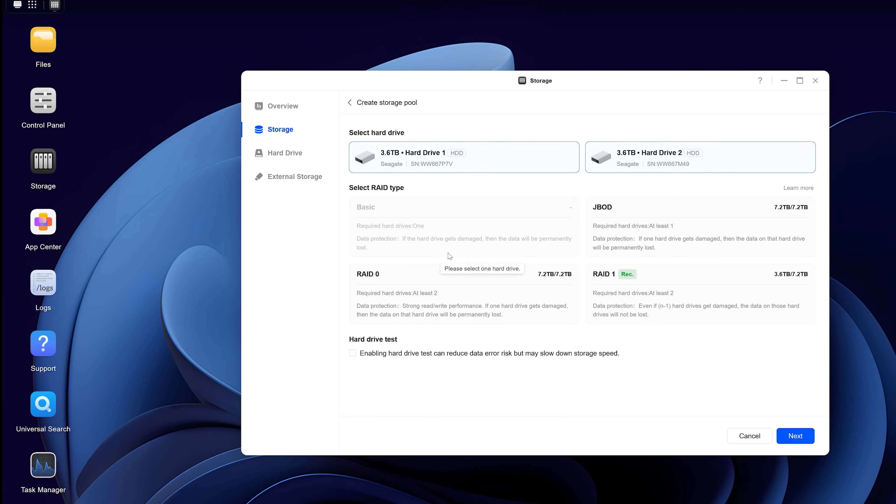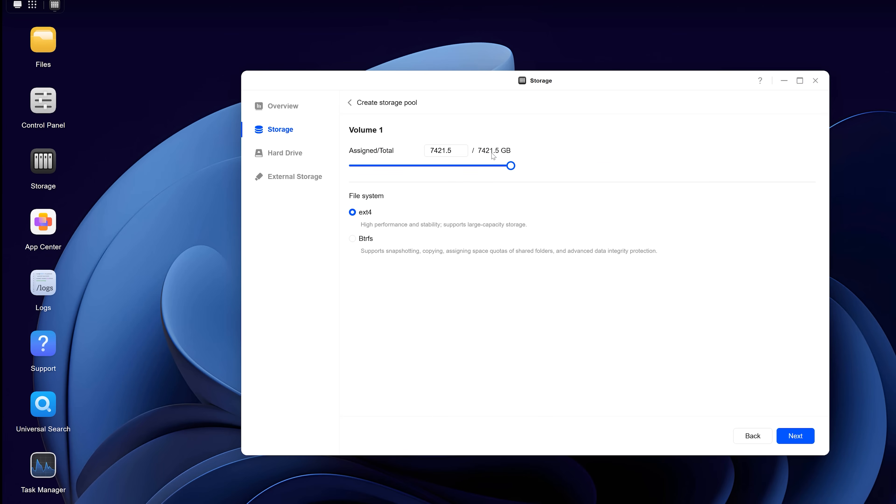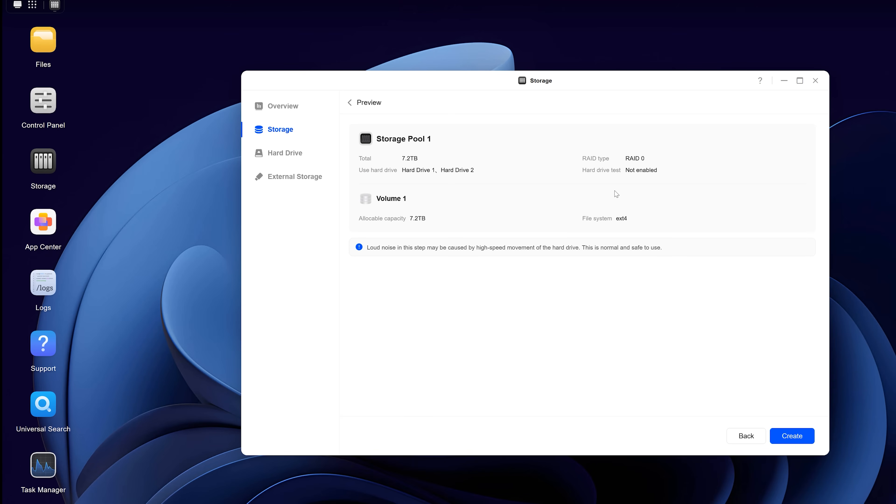RAID 0 doesn't prevent data corruption in the same way that RAID 1 would. With RAID 1, it duplicates the data across the two drives — great for redundancy — but for my usage it's totally overkill and I'd rather have the extra space. Besides, for anything I really don't want to lose, I just have multiple backups, including in the cloud and also other physical backups, so if I ever experience a major disaster such as a house fire, I'm covered.